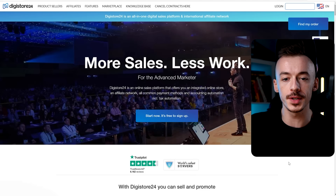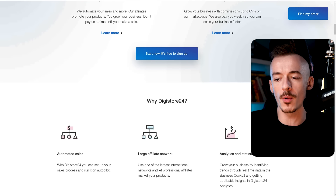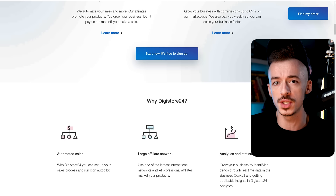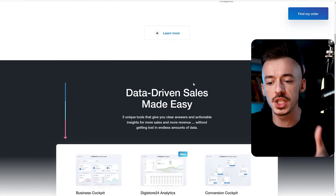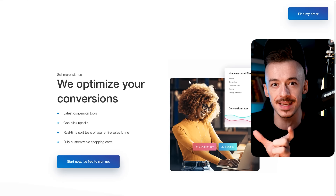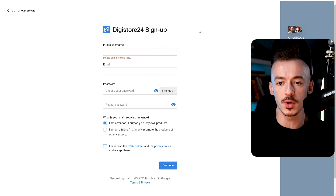Let's get started. The first thing you want to do is go to Digistore24.com and sign up for a completely free account. We are going to be using Digistore for this because I want to make this very easy and seamless - a lot of people can go ahead and go to Digistore right away. Digistore is an affiliate marketplace where you can instantly grab an affiliate link and start making sales and making money almost instantly, depending on how fast you can do this.